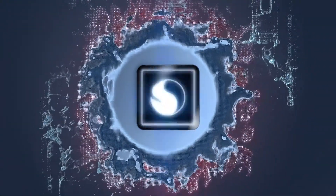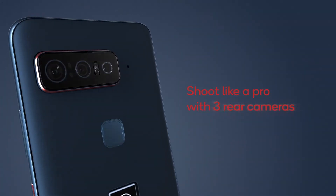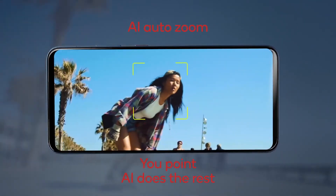It also features 16GB of RAM, 512GB of storage, a 24MP selfie camera at the front, a 12MP ultra-wide-angle camera, a 64MP main camera, and an 8MP telephoto camera at the back with optical zoom.